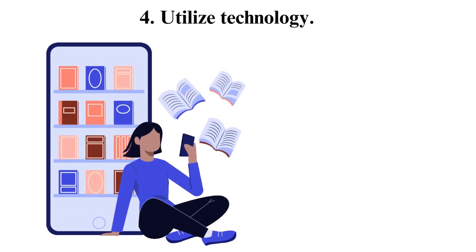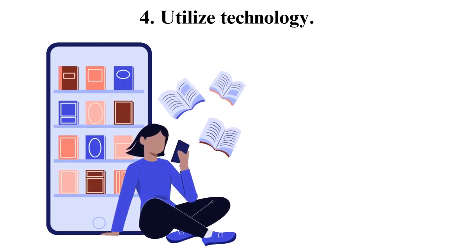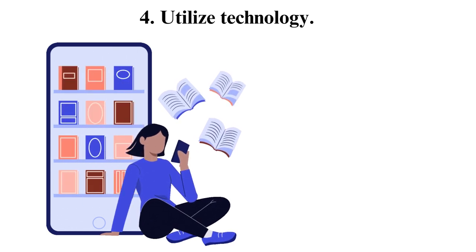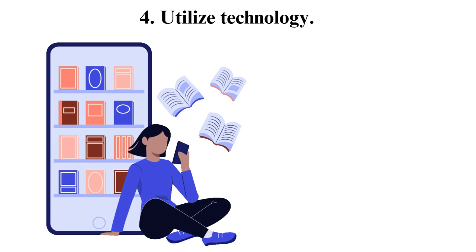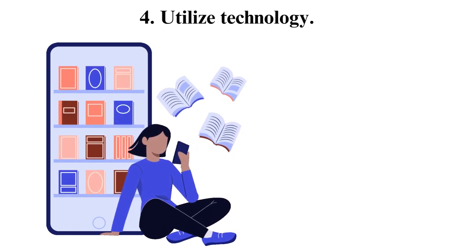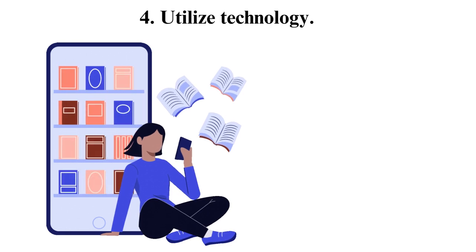Hence, even if you miss a few days of school, your instructor or lecturer can still send you notes, quizzes and assignments online, so you will not be missing school work at all. It is also easy to make a call for clarification when doing your assignments at home and there is a part you do not understand.